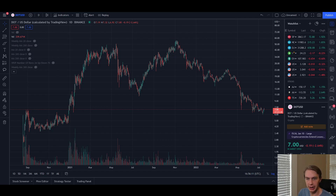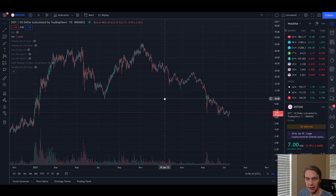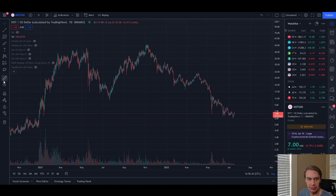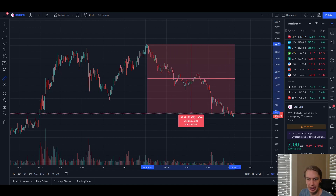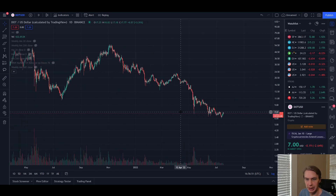If you've been following DOT, you know the last number of months have been incredibly painful. DOT has almost completely round-tripped from its prices back around when it first launched as a network — trading around $7, not far off from those initial $3 to $4 values. We're down 87% to as much as 89% off the highs from November 2021. So this is pretty brutal.